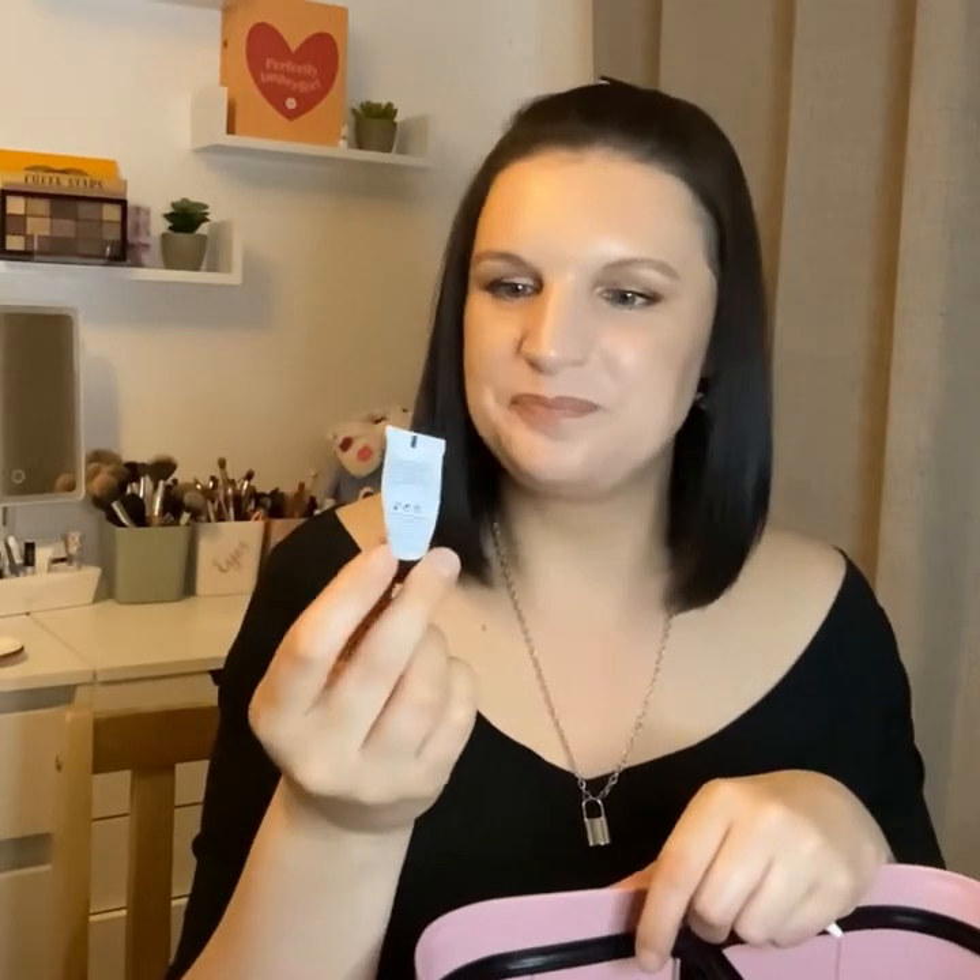This is from Filorga and it's the Supreme Multi-Correction Serum — it's absolutely tiny. I added it in as a substitute in my beauty box and I've probably used it over three or four days. Really nice, very hydrating. This brand can be quite pricey so I'm not going to pick it up.